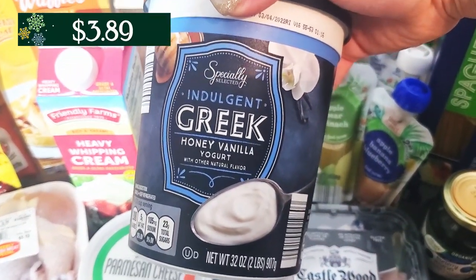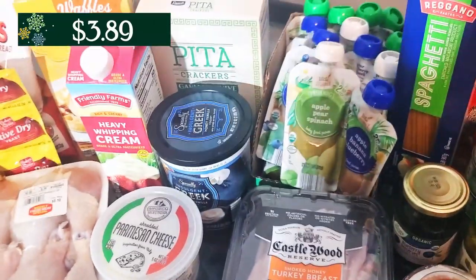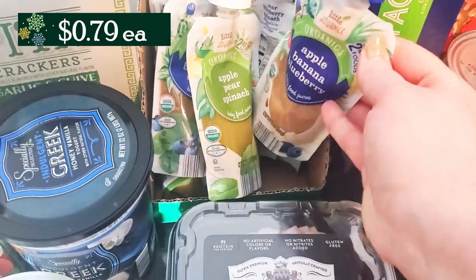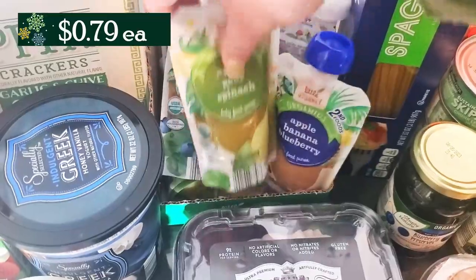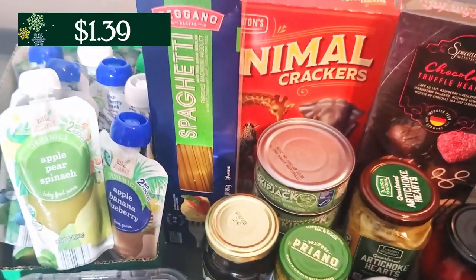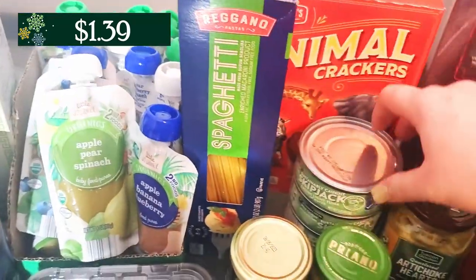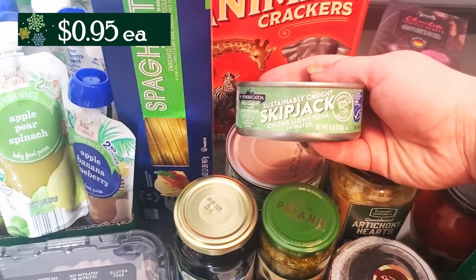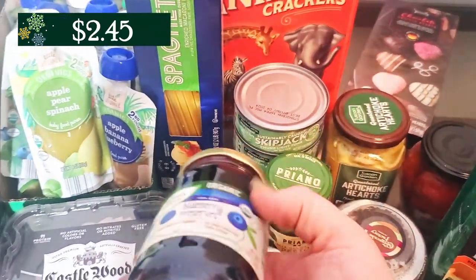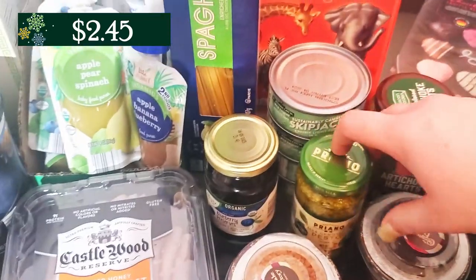I also grabbed the honey vanilla Greek yogurt. They were out of the regular vanilla yogurt for my son, so I grabbed that one to see if he will eat it. These squeezes I grab just about every week in different flavors to make sure my son's getting all his fruits and vegetables — he eats usually like two of those a day. A couple of pantry staples: I grabbed some more spaghetti, this is a big box at 32 ounces. I also have four cans of tuna — they were out of the chunk light in water, so I grabbed the skipjack instead. We're out of jelly, so I grabbed some blueberry preserves, as well as the pesto.